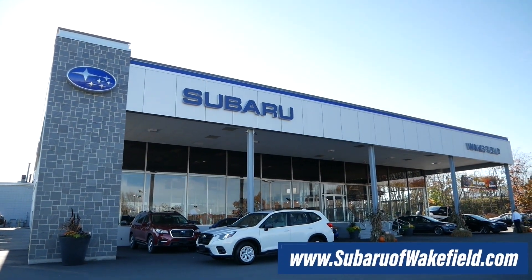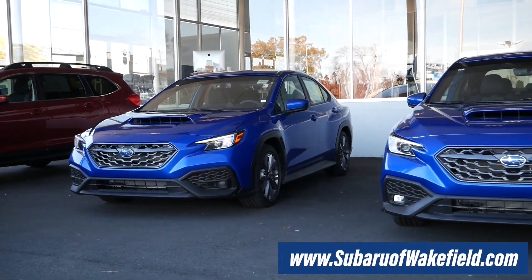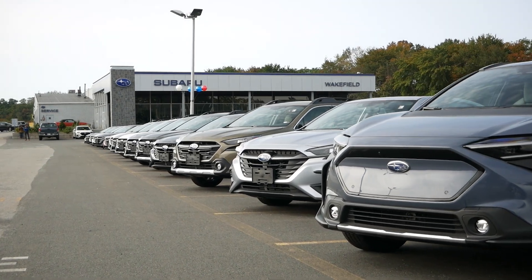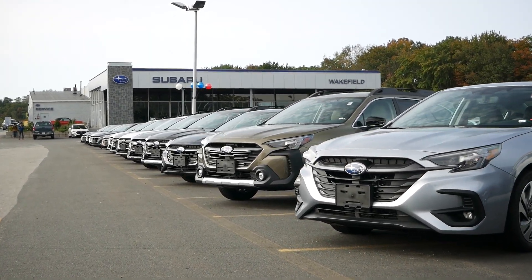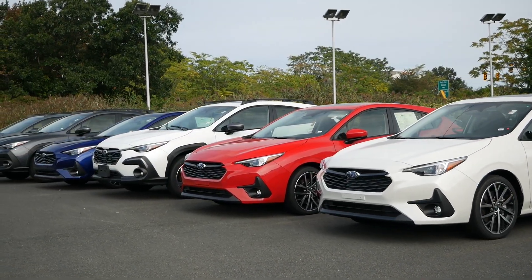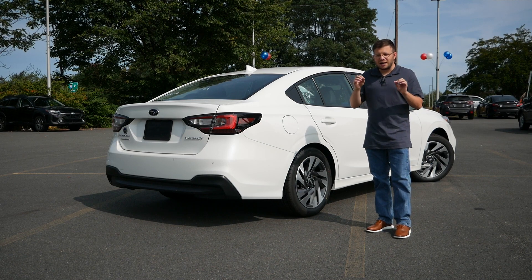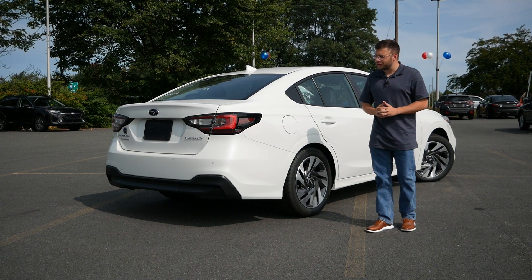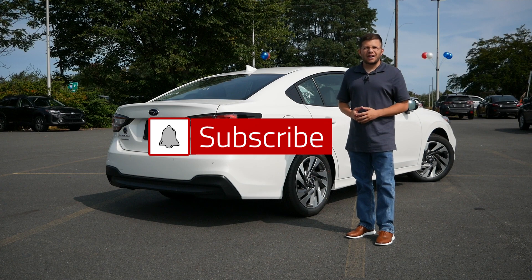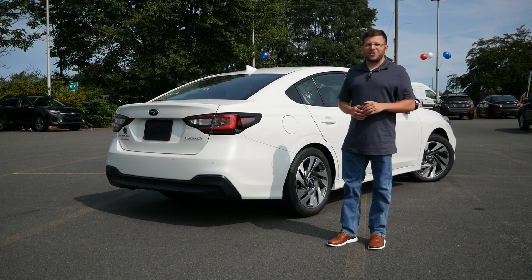Before we get into this review, a thank you to Subaru Wakefield in Wakefield, Massachusetts for allowing me to film this video. The link will be in the description so you can check out their extensive inventory — they're home to the largest selection of Subarus in New England, with plenty of Crosstrek, Impreza, Outback, Legacy, and Forester models on the lot right now, new and used. Also make sure to hit the subscribe button and click the notification bell to be notified every time a new video goes live.